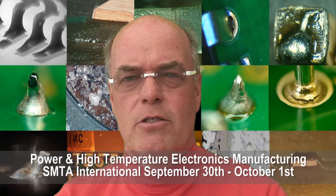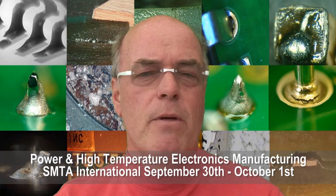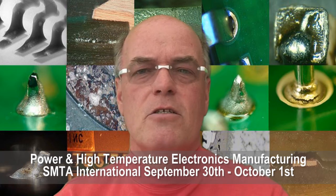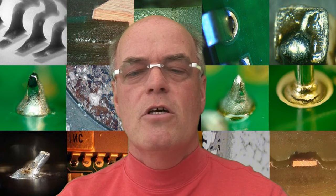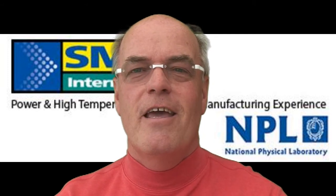We'll also look at substrates, the basic materials. Now traditionally for high temperature applications polyamide has been the material of choice, but as we go up in temperature other materials tend to be selected for those types of applications. So join us for the power and high temperature electronic manufacturing experience at SMTA International.